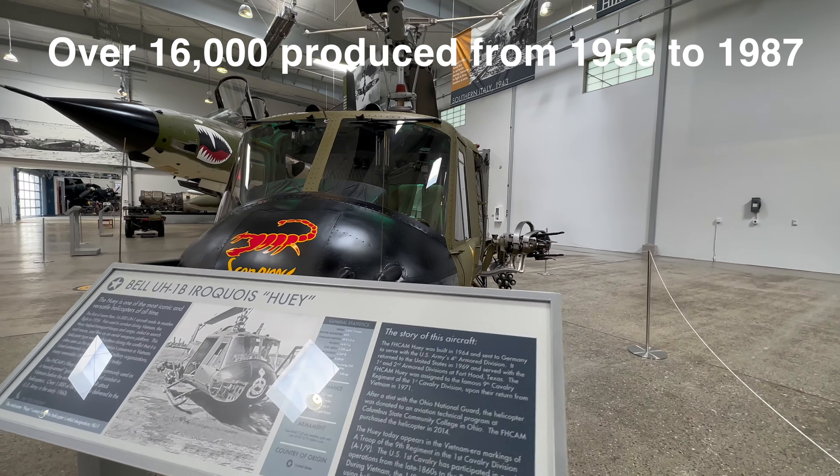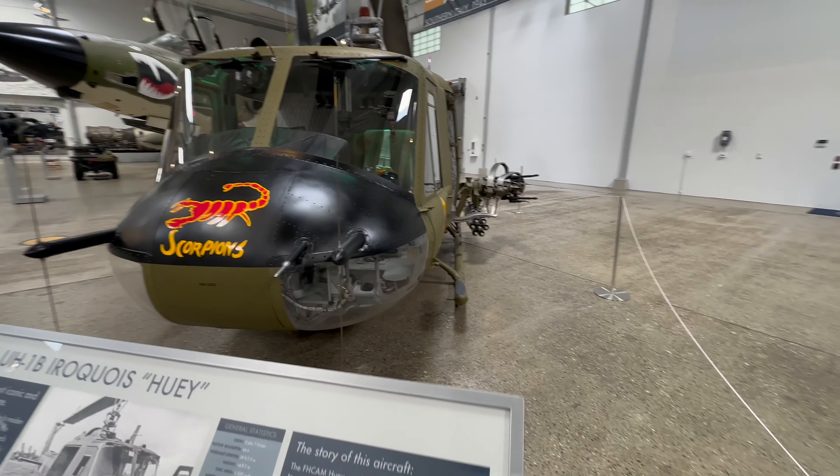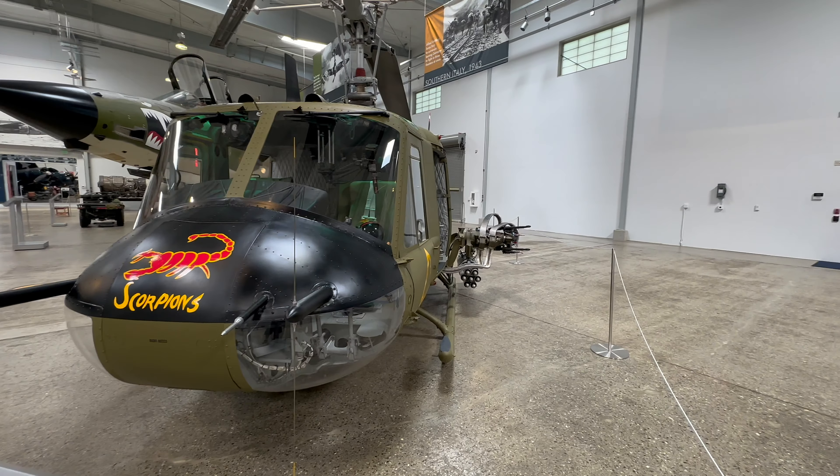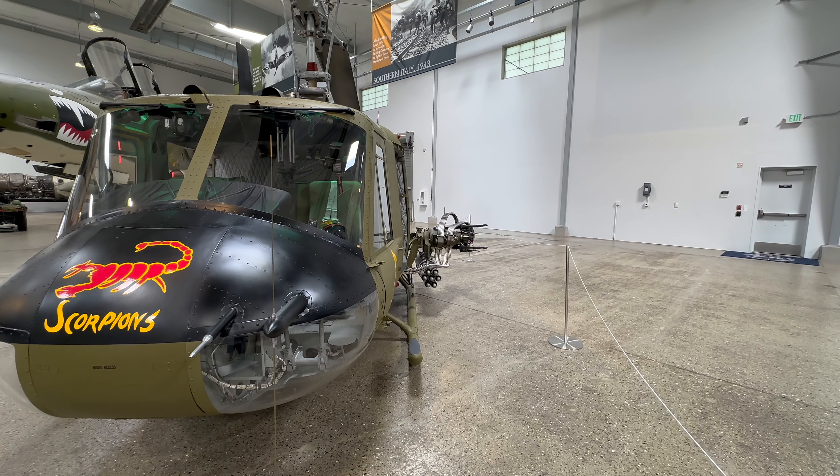This one was built in 1964 and sent to Germany to serve with the U.S. Army's 4th Armored Division.